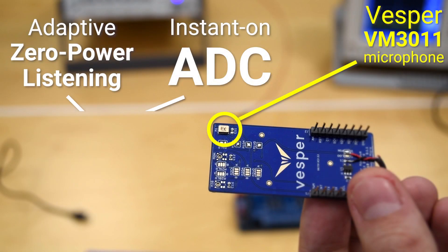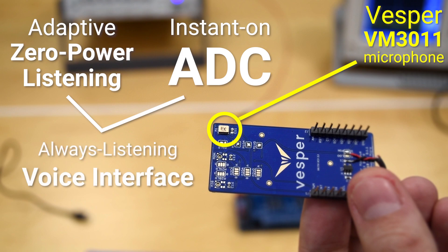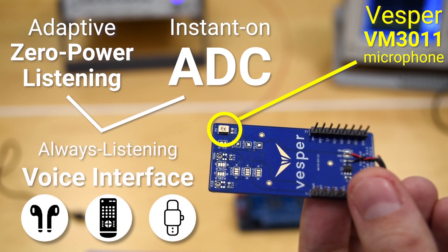Your voice processor could be asleep almost all the time and still respond instantly to a voice command. This reduces power consumption so dramatically that you can add an always-listening voice interface to anything, even the smallest battery-powered devices. What will you choose to do with this technology?